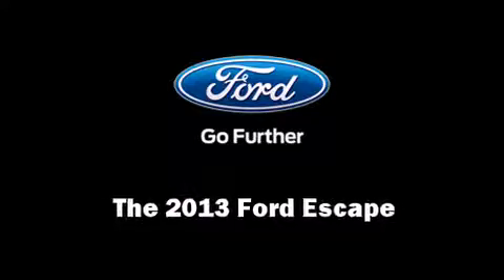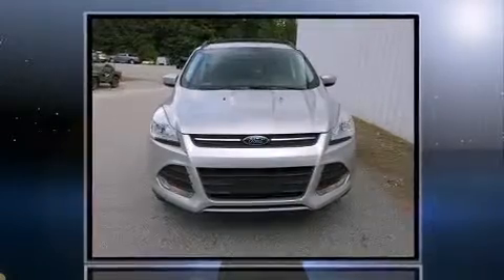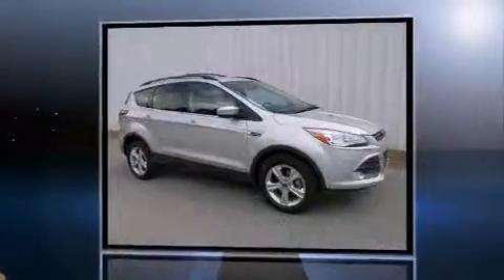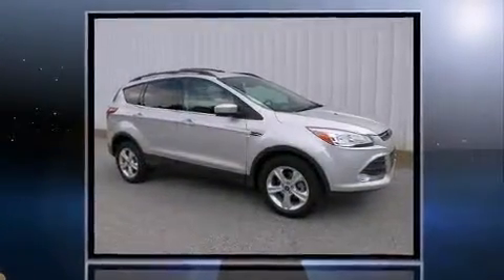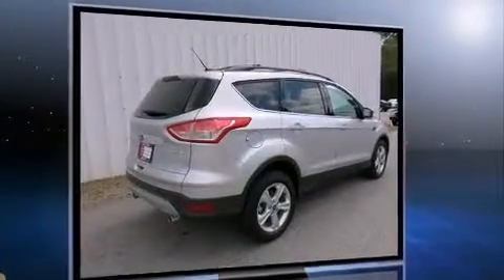Climb inside the 2013 Ford Escape. It features a front-wheel drive platform, an automatic transmission, and an efficient four-cylinder engine. A turbocharger is also included as an economical means of increasing performance.